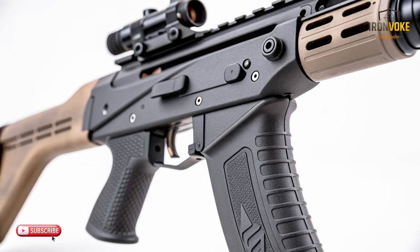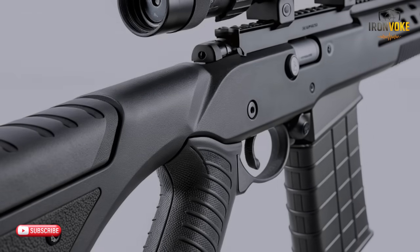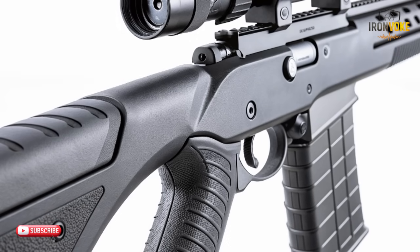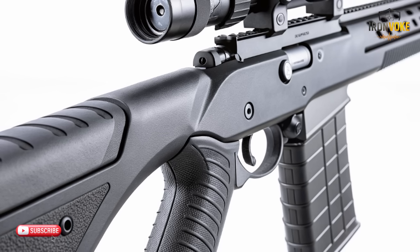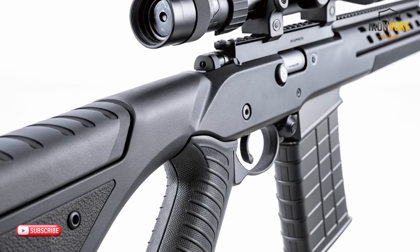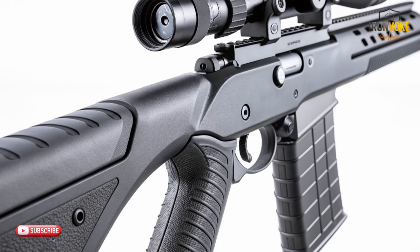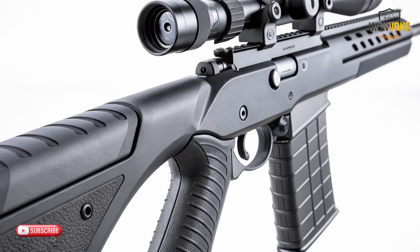One of the most unexpected elements of this rifle is its digital integration. Normally, equipment like this relies mainly on physical design, but Israel's new model blends mechanical engineering with smart assistance. The device features a built-in stabilization guide that analyzes small movements and gives subtle feedback — it doesn't interfere with the user, but quietly helps them understand their handling patterns. Professionals say this feature feels like having a silent coach that improves performance naturally over time. The rifle can also sync with external devices, offering real-time metrics such as tilt angle, direction changes, and consistency patterns.